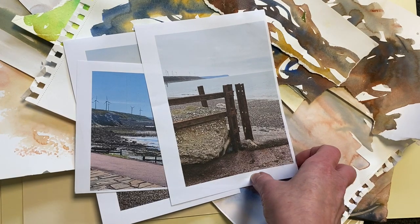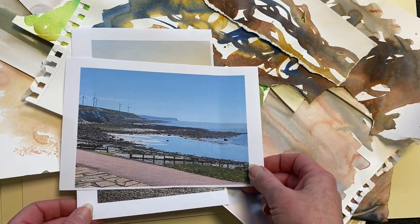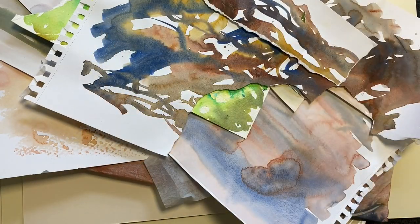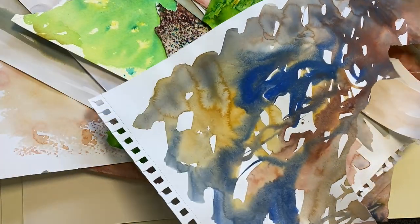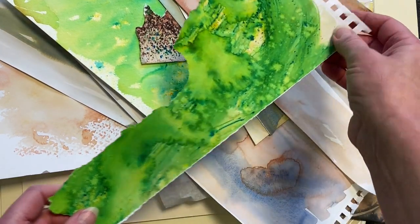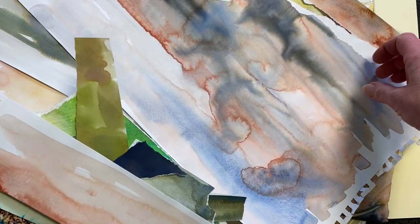Much of my work is based on places that matter to me and the local shoreline is somewhere that's very important and keeps me sane. Part of what interests me about places are the textures and surfaces, and I like to create papers that evoke memories of the places visited. I tend to limit the palette somewhat, so although occasionally I'll create papers with quite bright colours, a lot of my work is more based on inks, watercolours, and washes.